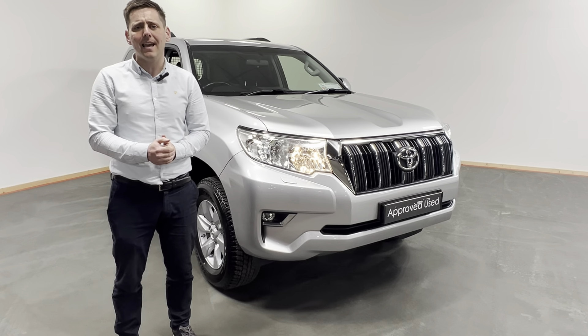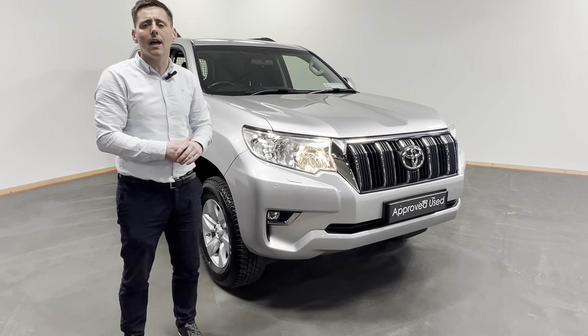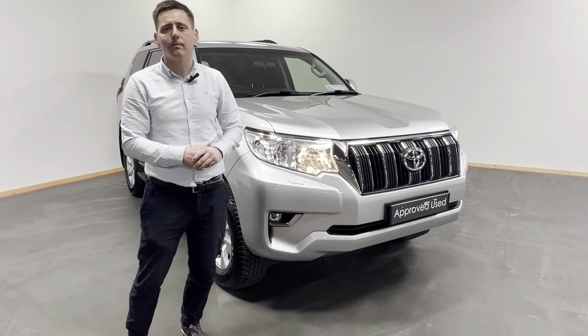Shane here from Kelly's Toyota in Leonard Kinney. Today we have this fantastic looking 2020 registered Toyota Land Cruiser. This is the Land Cruiser long wheelbase, manual, diesel, finished in silver metallic.